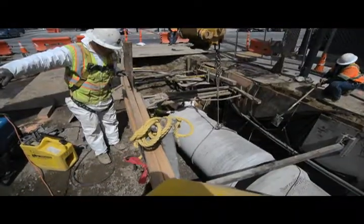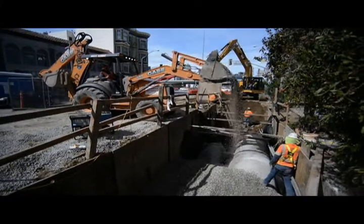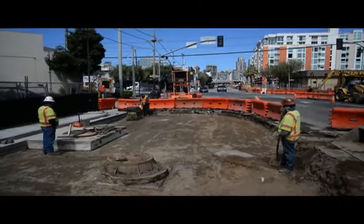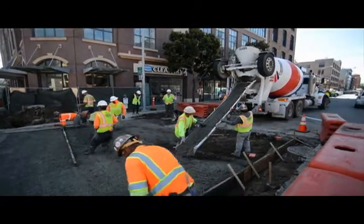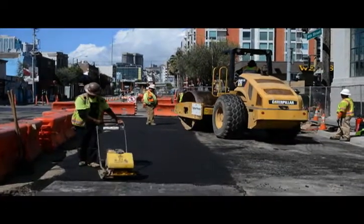Utility upgrade and installation work has continued further south along 4th Street, with the installation of sewer lines, water lines, and many other underground works. Along sections of the street where utility work has wrapped up, crews have rebuilt curbs, sidewalks, and gutters, regraded the street, constructed a new concrete roadbed, and put down asphalt.